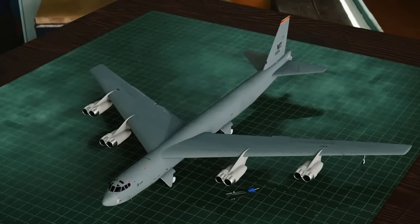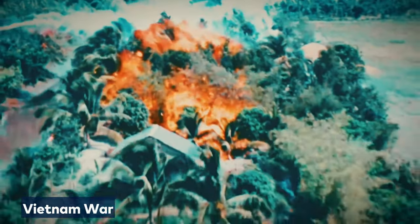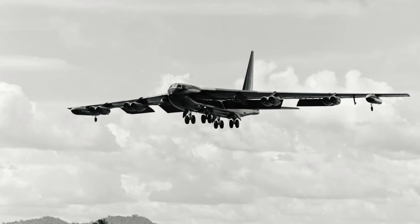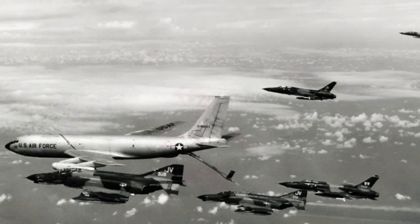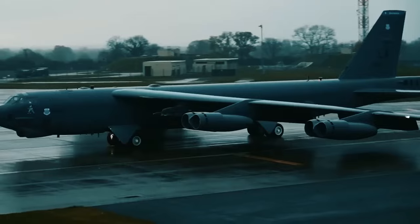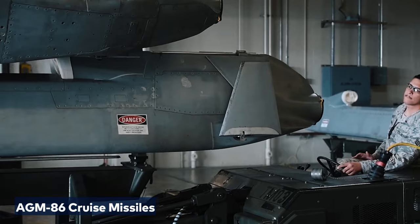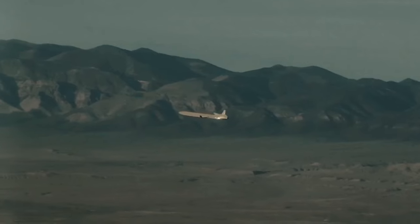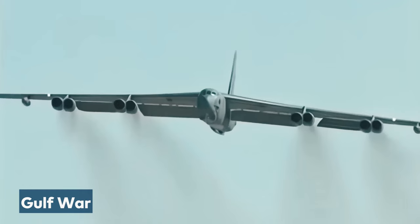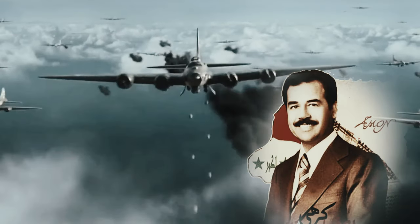Despite the end of the supersonic bomber era, the B-52 remained crucial for US long-range bombing during the Vietnam War. It even achieved the remarkable feat of shooting down Vietnamese MiGs, showcasing its versatility beyond its original tail gunner design. The aircraft underwent extensive upgrades — with nearly all panels replaced and equipped with AGM-86 cruise missiles. During the Gulf War, B-52s played a significant role, dropping about 40% of the total ordnance on Saddam Hussein's army.